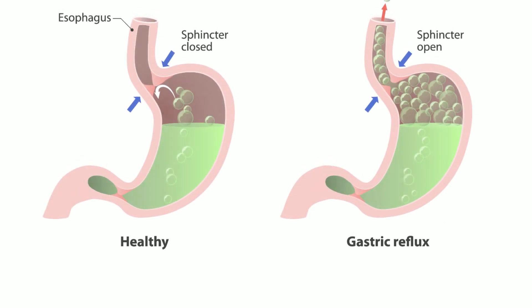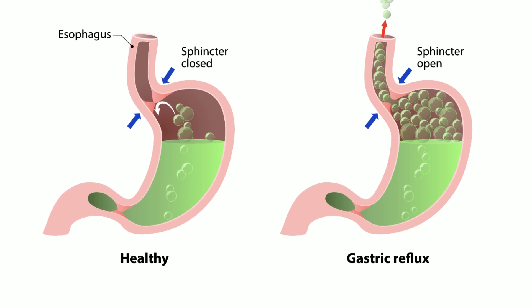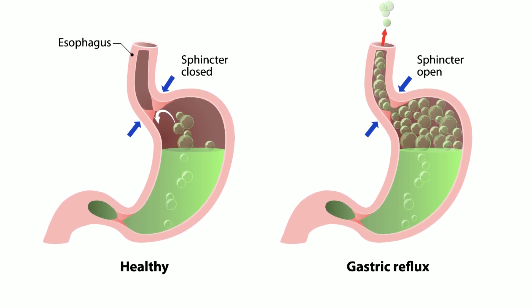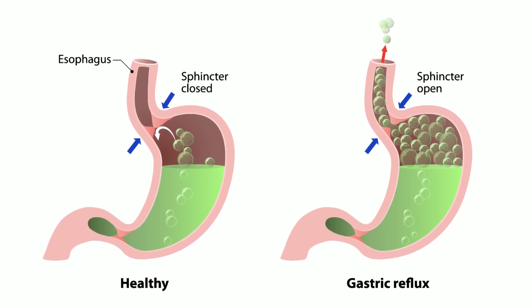Esophagitis, esophageal stricture, and Barrett's esophagus are the most typical consequences of reflux. The cells lining the esophagus can transform into cells resembling the lining of the gut in Barrett's esophagus. It may progress to esophageal cancer.